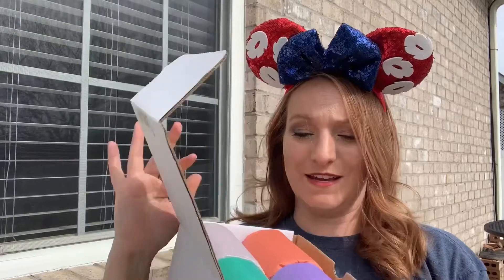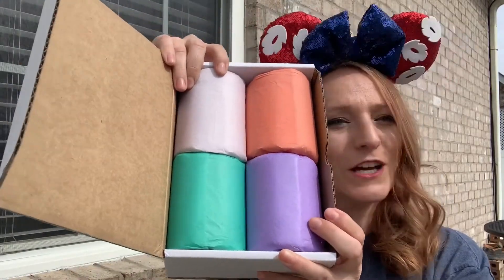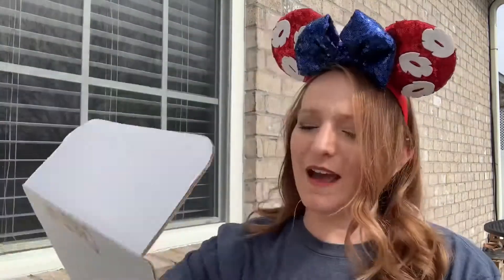The card mentions wax melts as well, but I didn't get any of those. It also asks to leave feedback on Etsy and Amazon, and to follow on Instagram — I will do both. The next thing I want to show you is that each one of these candles is wrapped in a different color of tissue paper. How awesome is that? I am so beyond impressed with this company right now.